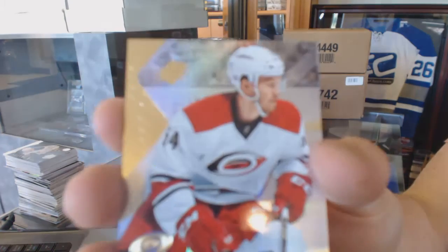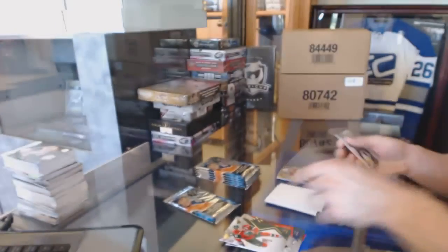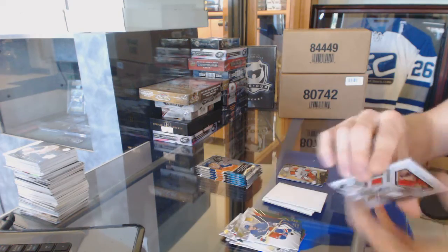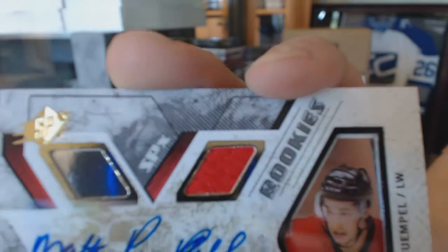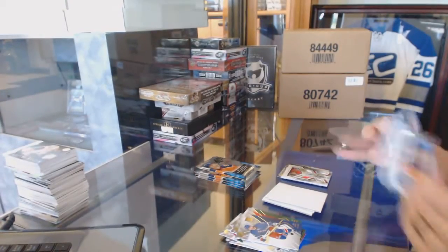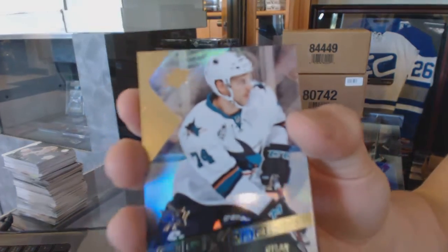Rookie for the Carolina Hurricanes, Brett Pesci. Rookie jersey autographed, numbered to $4.99 for the Ottawa Senators, Matt Pumble. Rookie for the San Jose Sharks, Dylan DeMello.